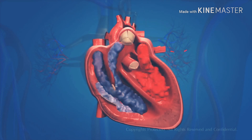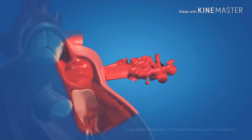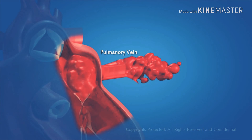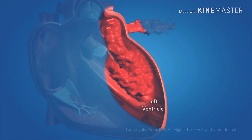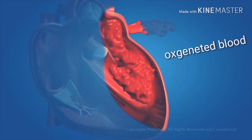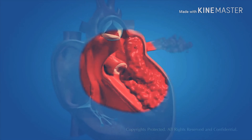The blood becomes oxygen-rich by absorbing oxygen in the lungs. The function of the heart starts when oxygenated blood is carried from the lungs to the left atrium of the heart by means of the pulmonary veins. The left atrium relaxes and this blood is pumped into the heart. When the left atrium contracts, the left ventricle relaxes simultaneously. The left atrium pushes the blood into the left ventricle through the one-way valve. When the left ventricle contracts, the blood is pumped into the aorta, which carries oxygenated blood to the different parts of the body, except the lungs.